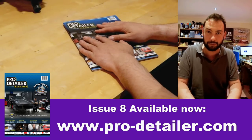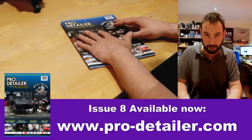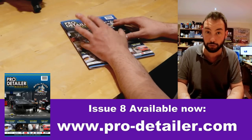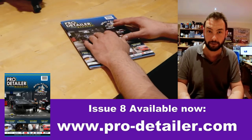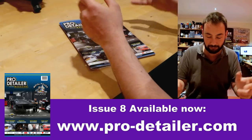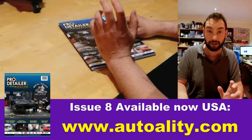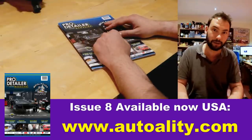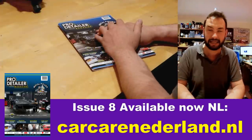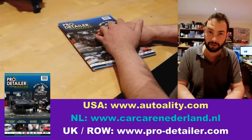This magazine is available in the UK and worldwide. In the UK it's £4.95 including postage. Outside the USA and the Netherlands there's an additional postage charge. If you're in the USA go to autoality.com, and if you're in Holland go to carcare.nl — both Russ and Vinnie have the magazine in stock and can ship it out quicker and for less than we could.